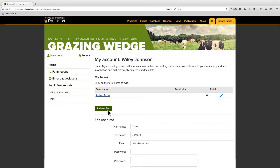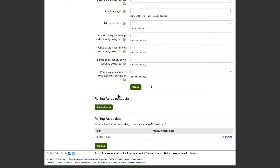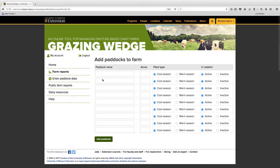To add paddocks to your farm, from the My Account page, click on the farm. Beneath the farm information, click the Add Paddocks button. Indicate the number of paddocks to add to the farm and continue. Name the paddocks, provide area measurements for each, and indicate cool or warm season plant types. Indicate whether the paddock is in active rotation or inactive rotation if the paddock is being renovated and forage growth is not currently monitored. These entries are made only once for each paddock; however, this data can be edited at any time from the My Account page.